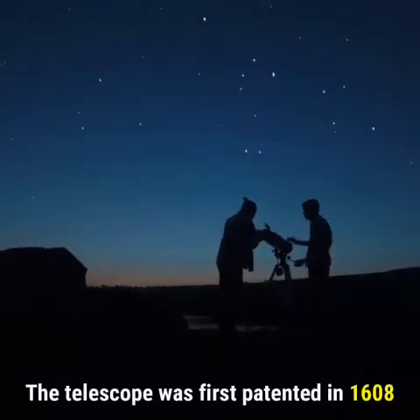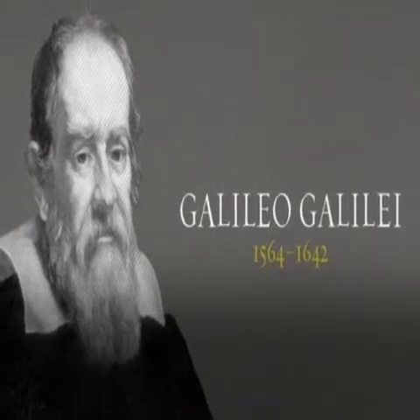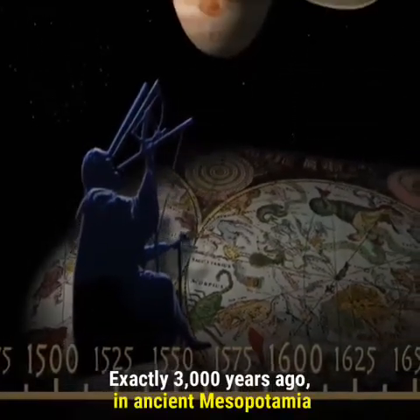The telescope was first patented in 1608, and Galileo was the first human being to scan the sky with one of these devices. But this date would have to be revised and placed much further back — exactly 3,000 years ago, in ancient Mesopotamia.